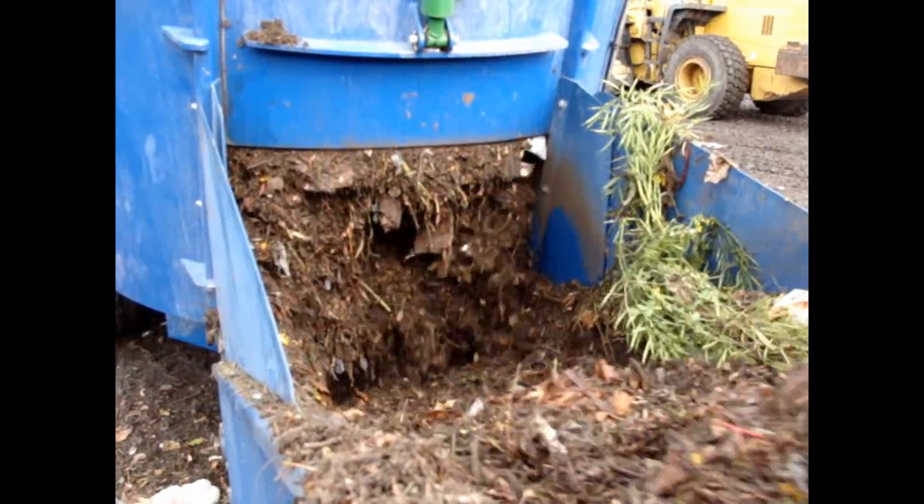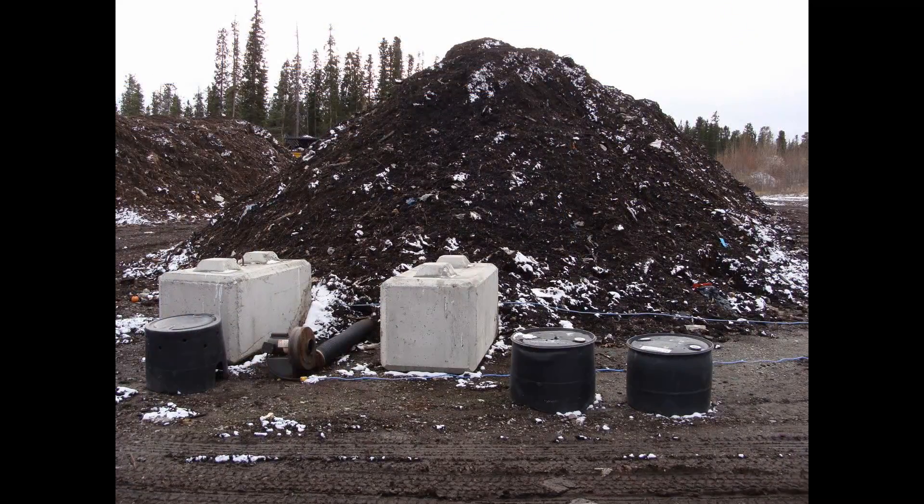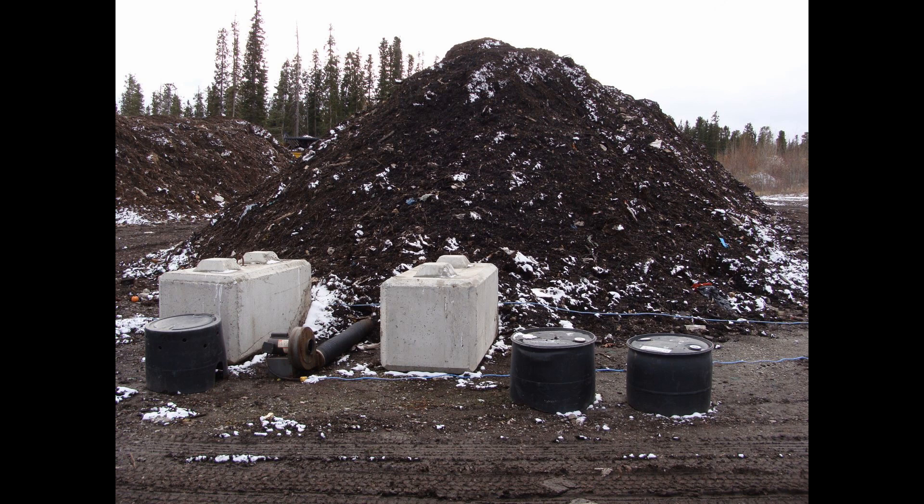The blended material is then discharged from the mixer and piled on the aerated windrows to begin the composting process. The composted material achieves temperatures of up to 80 degrees Celsius and is turned at least once during the composting process to allow all of the material to be exposed to the temperatures required for potential pathogen kill.